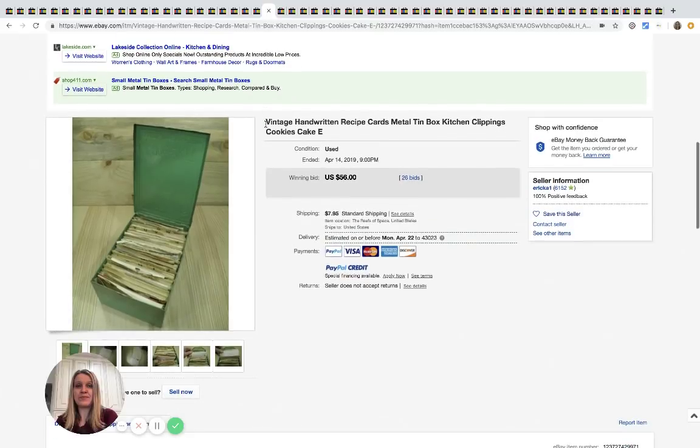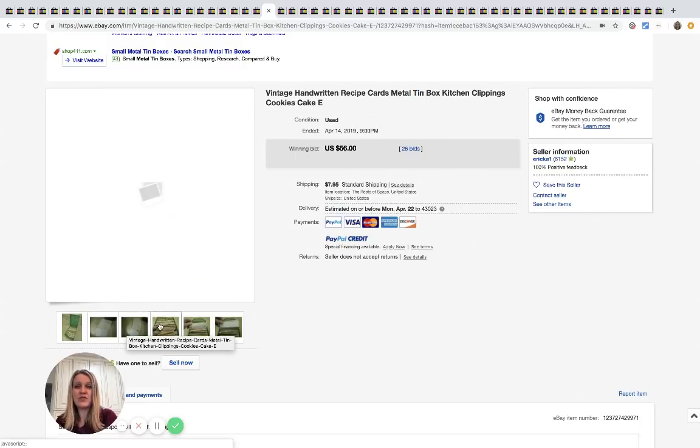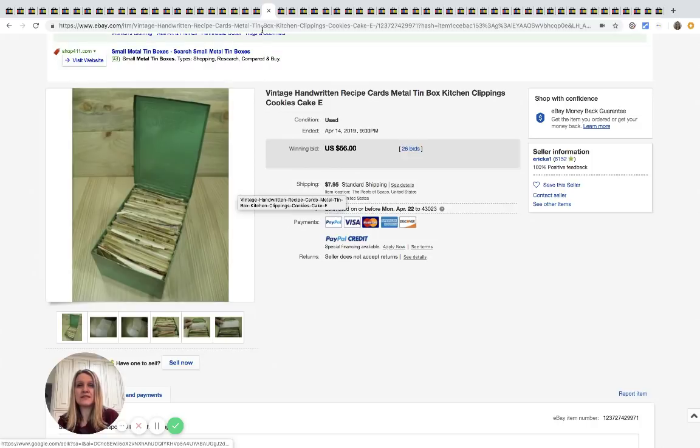Here's another recipe tin box — this one is smaller and didn't go for as much, but it still went for $56 with 26 bids plus shipping.